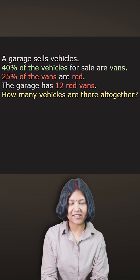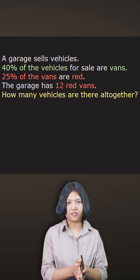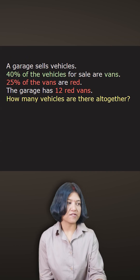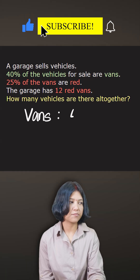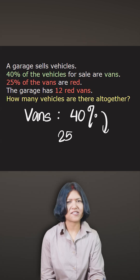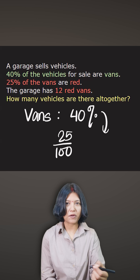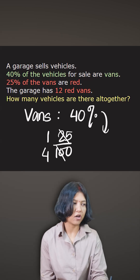Percentage questions can be very interesting if approached the right way. This question talks about vehicles being sold in a garage — 40% of the vehicles are vans. Now 25% of them are red, and 25% is an easy number to convert into a fraction: 25% is just one quarter, which is clearly one fourth of 40.